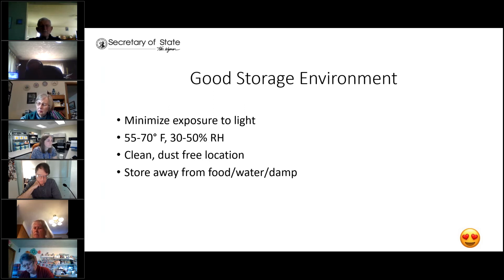Now I'm going to talk about some good storage environments for oversized records. Firstly, minimizing exposure to light — light accelerates deterioration and leads to brittle fibers that can cause papers to bleach, yellow, or darken. It also causes dyes to fade or change color, altering the legibility of the record. Any exposure to light, even for a brief time, is damaging because light damage is cumulative and it is irreversible — it's not something that can be fixed by a conservator or an archivist. Using boxes or enclosures that prevent the document from being exposed to light is the best option.